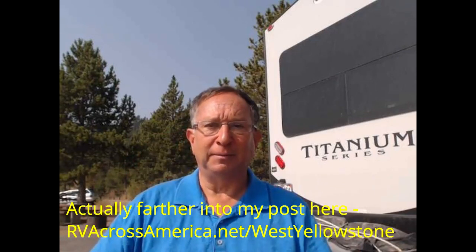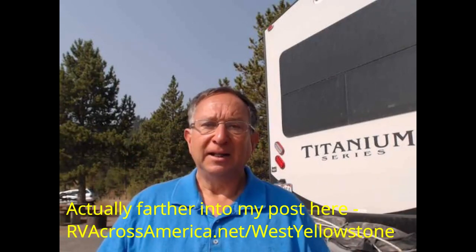Alan here from RVacrossamerica.net. You can see this post and the stuff that I've written up about it by going to the upper right-hand corner, or by simply going to the link I have down below. It'll be something like RVacrossamerica.net forward slash West Yellowstone — we'll call it that.